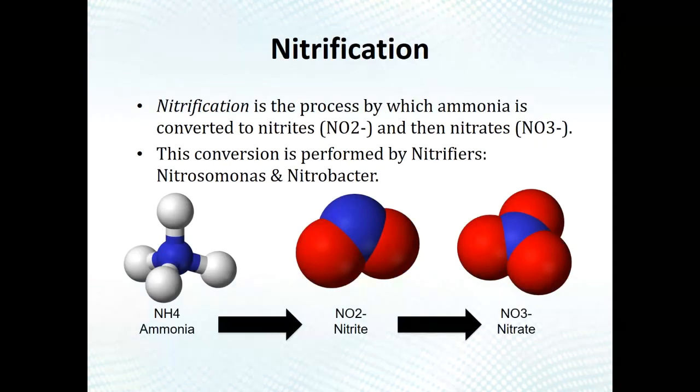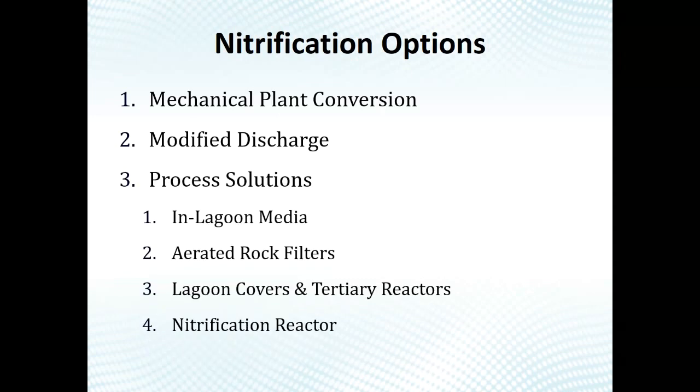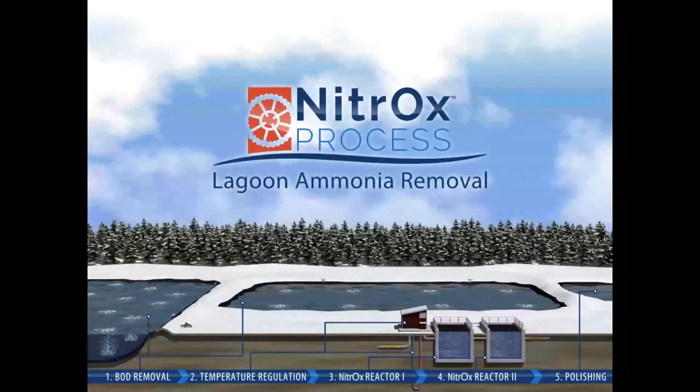Nitrification is the process of taking ammonia and converting it to nitrite and then to nitrate, using specific bacteria called nitrifiers — Nitrosomonas and Nitrobacter. The goal when it comes to nitrification is creating the right conditions for nitrifying bacteria. Whether it's a mechanical plant or upgrading a lagoon, all alternatives are really looking for ways to create conditions in which nitrification can occur.